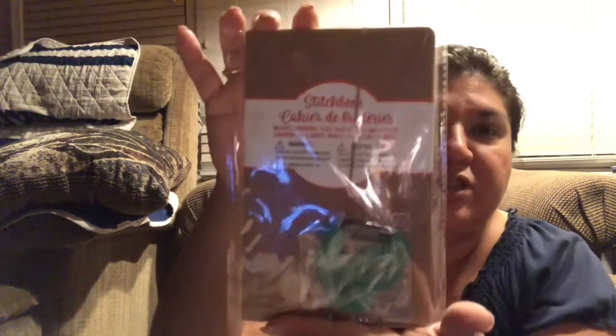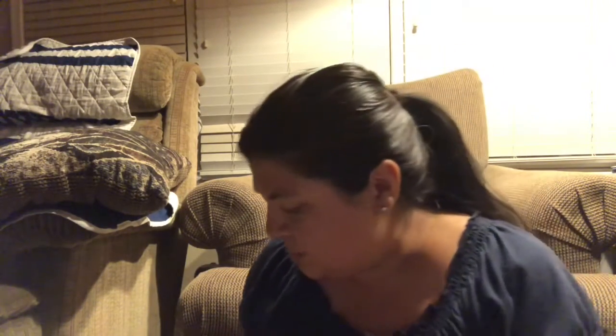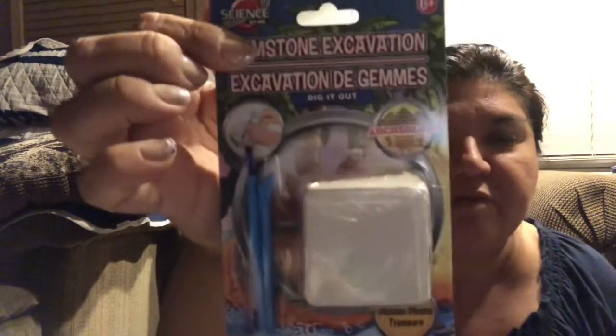We also got some sudokus, word searches, coloring books, and a crossword puzzle for the boredom box. My daughter got one of those stitch books — it's the first time she'd seen them so I got her one. And I found these really cool gemstone excavation blocks, so we got three of those.